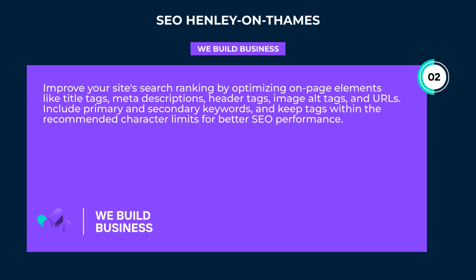Improve your site's search ranking by optimizing on-page elements like title tags, meta-descriptions, header tags, image alt tags, and URLs. Include primary and secondary keywords, and keep tags within the recommended character limits for better SEO performance.